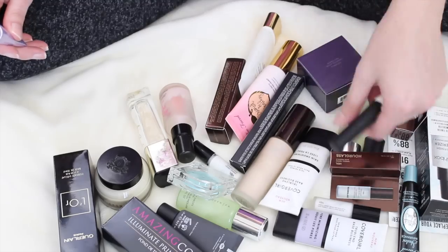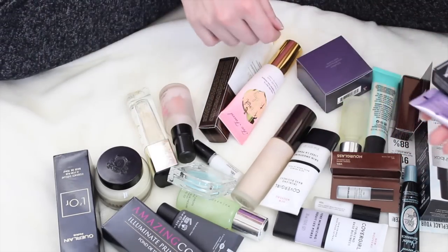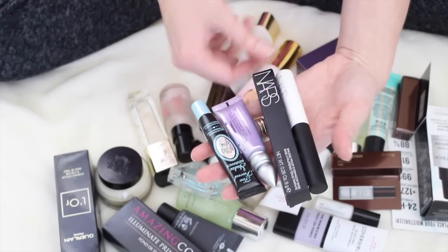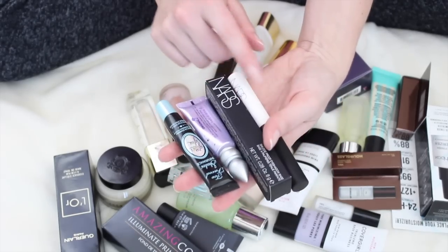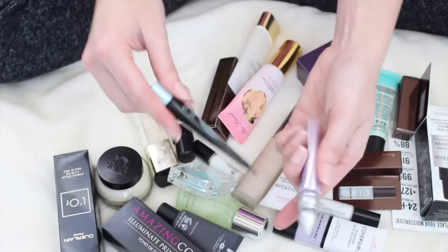I actually do not have very many eye primers, mostly because I already know what eye primers I like and I use the same ones over and over again. So this is the NARS Smudge Proof Eyeshadow Base. I have a backup right here. This is actually in my 13 by Halloween, so I'm definitely going to be keeping this — it's a holy grail, so I have a backup. So I'm definitely going to be keeping those.